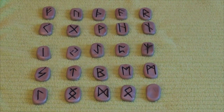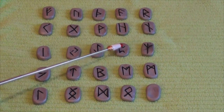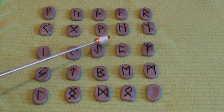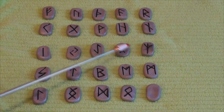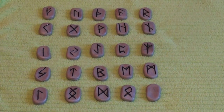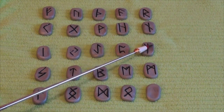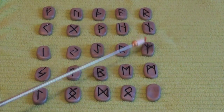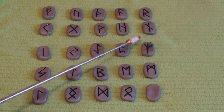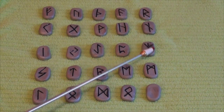Our next stone is Perthro, associated with the bird, the phoenix — rebirth, coming back to life after a stalled event, a death in the family, or a loss of a loved one. This is about rebirth. Our next stone is Algis: spirit guides, protection, fortunate new influence, making connection with spirits and working through your issues. This is about those little voices in your head that keep you going — your conscience, a helpful guardian angel. Those are the things this stone represents.